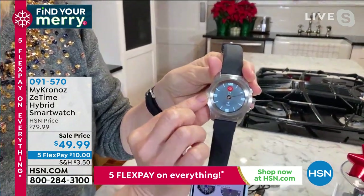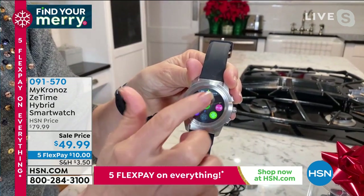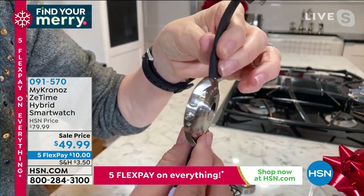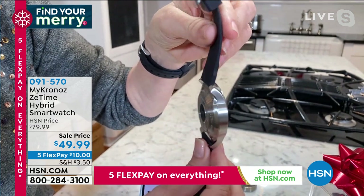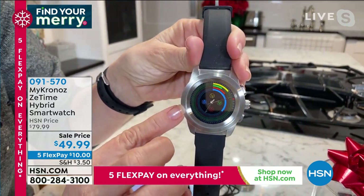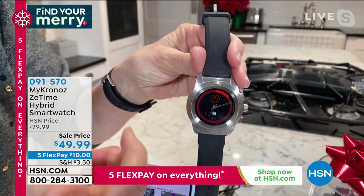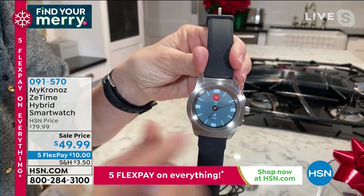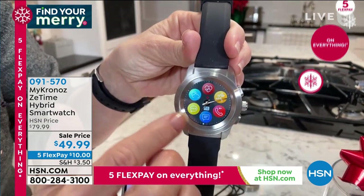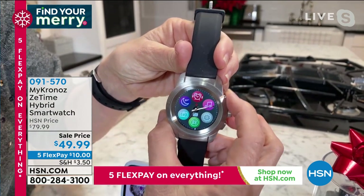It has a full-color touchscreen with over 10,000 free watch faces you can change. Swipe down for shortcuts — weather and more. Three buttons on the side, full stainless steel all around. The heart rate monitor is on the back. You can track steps, calories, minutes worked out. Press again for main screen — heart rate, phone calls, text notifications, emails, security camera alerts, and music controls.